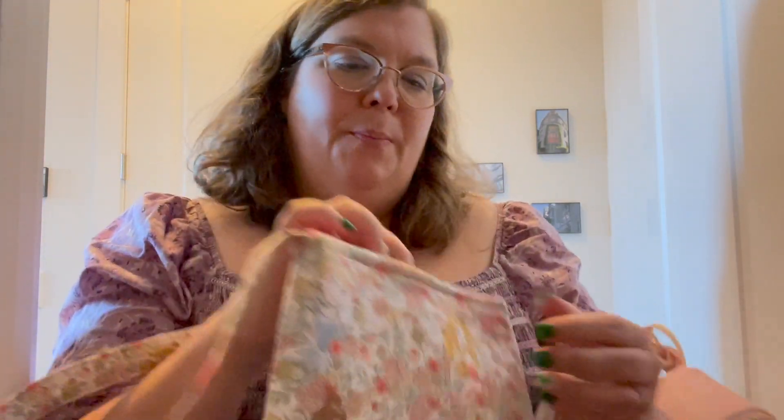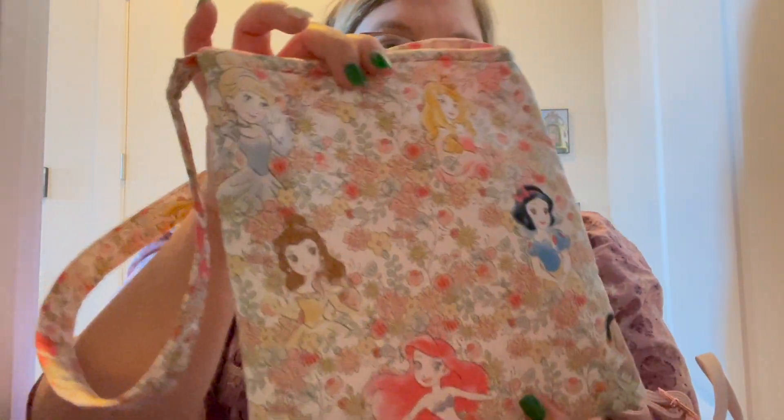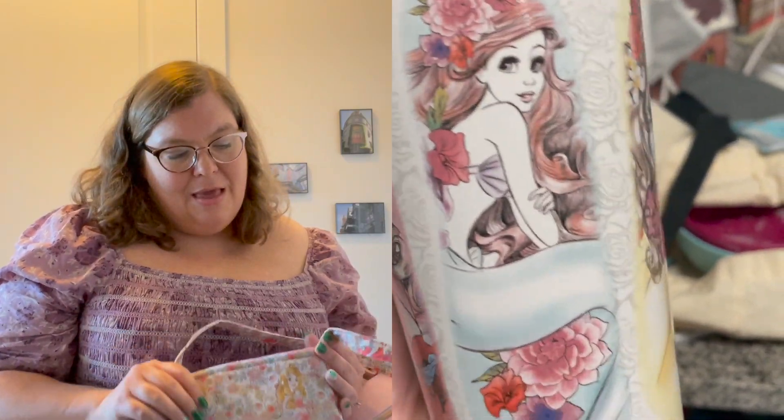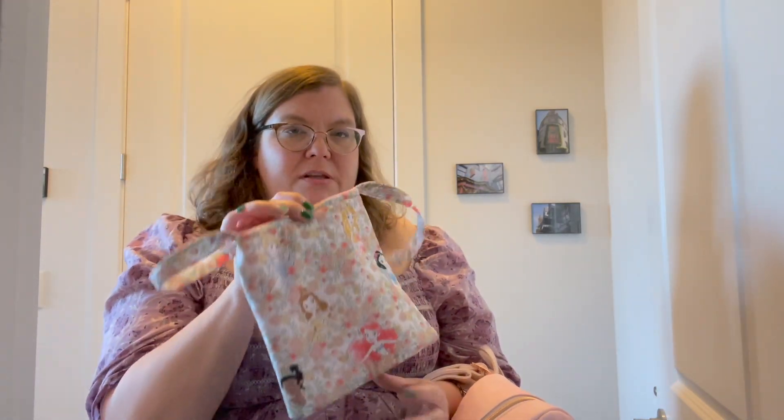My niece - the sweetest thing - found this at a craft fair and bought it with her own money. She's 12 and she bought this for me. It's a little bag you put books in with a Velcro closure, a really beautiful pink lining, and princesses on the outside. I also just remembered I got a princess mug from my nephews as well - it's very coordinating with this pattern on the bag. I'm actually thinking I might put my work planner in this bag so it's protected in my big bag.